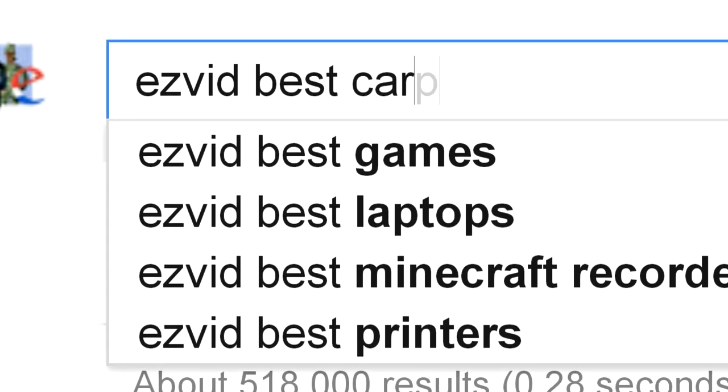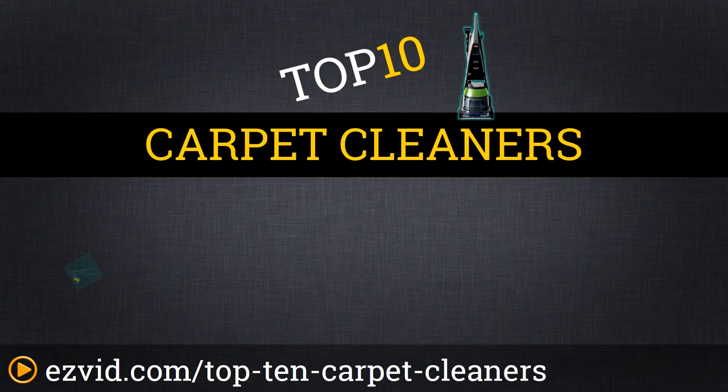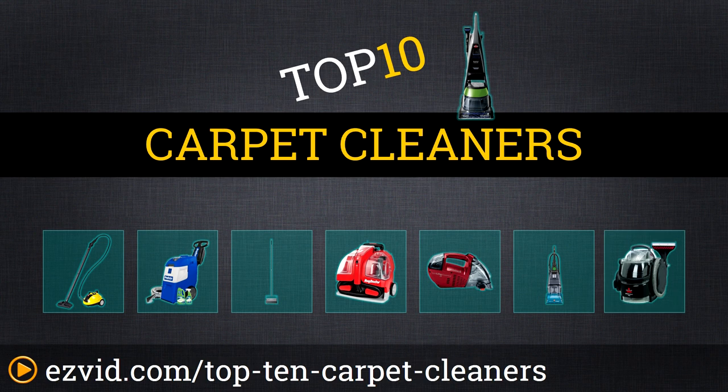The Top 10 Carpet Cleaners. Search EasyVid before you buy. We've done the research and ranked the Top 10 Carpet Cleaners by price, performance, and portability. Let's get started with the list.